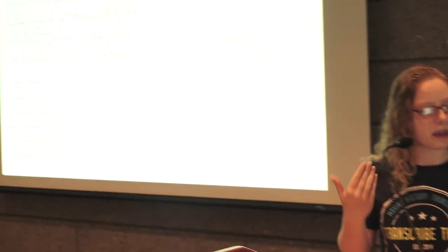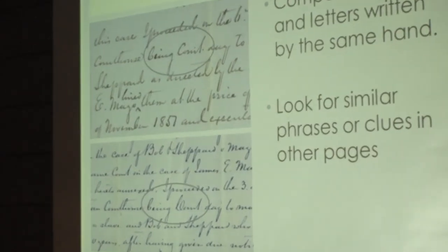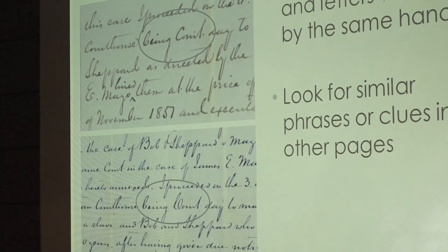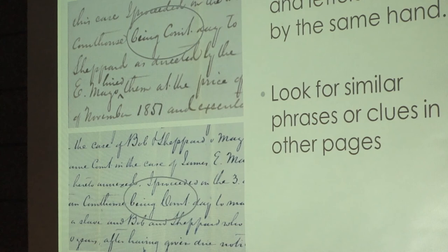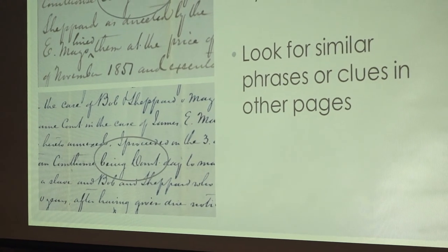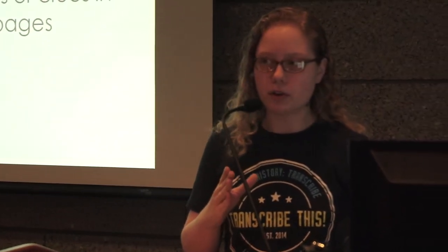It can also be helpful to compare words within the same handwriting in the same document. In this example, the first section was a little unclear — this author doesn't cross their T's, so the section reading 'being court day' was hard to parse, and the dot over the word 'court' was throwing things off. But it shows up again later in the document much more clearly. Looking throughout the same document for similar letters can help when you're struggling with a word.